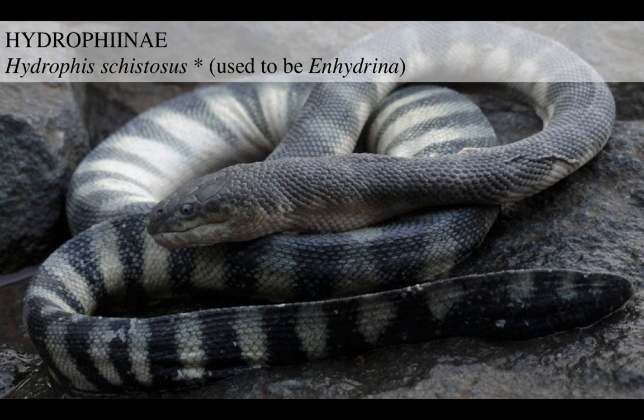This is another species, Hydrophis schistosus, used to be Enhydrina - another big head form. This is what it looks like.